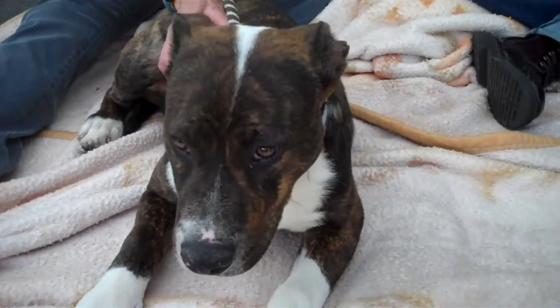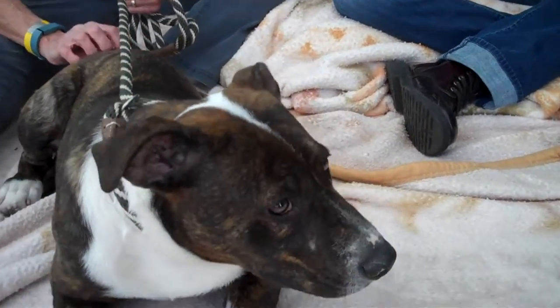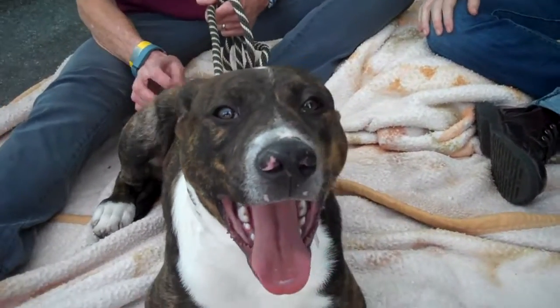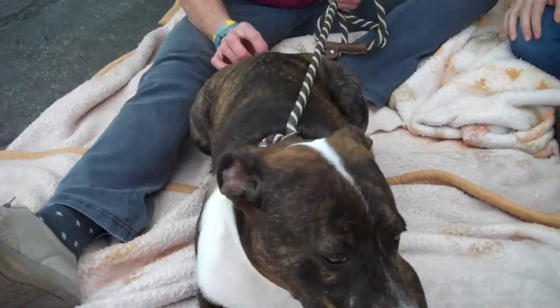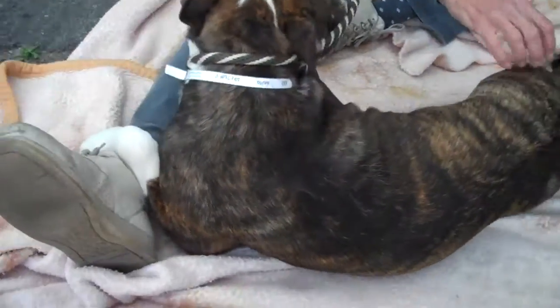When he came out of the kennel, how was he? As soon as he came out of the kennel, he just blossomed. His tail started wagging. He wanted to be picked up and he loves giving kisses and he loves treats. Oh look how affectionate he is. He's very, very motivated.